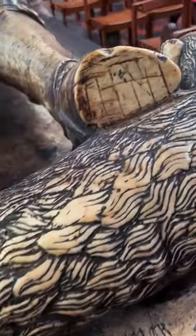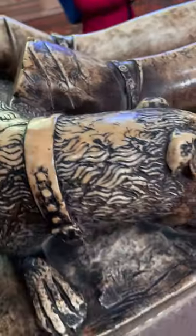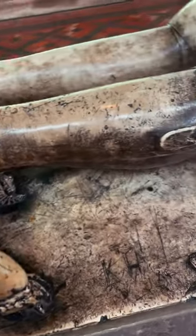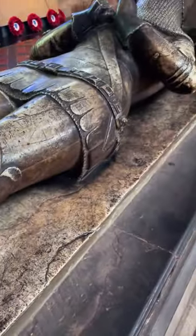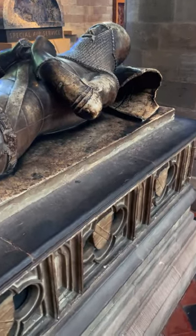Now in previous videos when we've looked at knights of this age, we've debated on what the knight has got his feet on. There is no doubt that this is a dog. He's got his Knight of the Garter there around his leg — he was one of the earliest Knights of the Garter ever created.